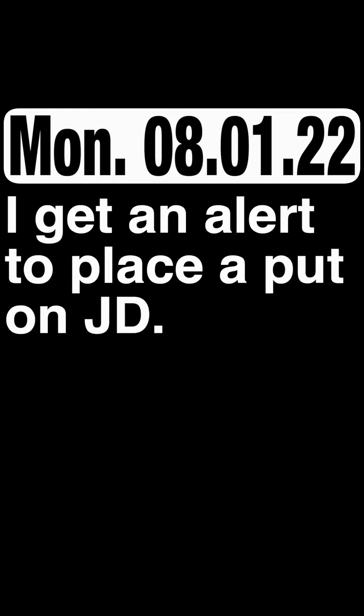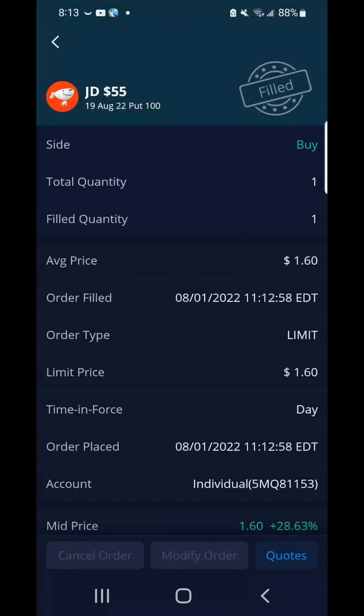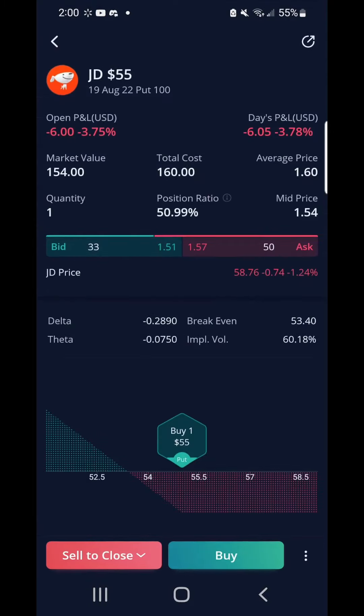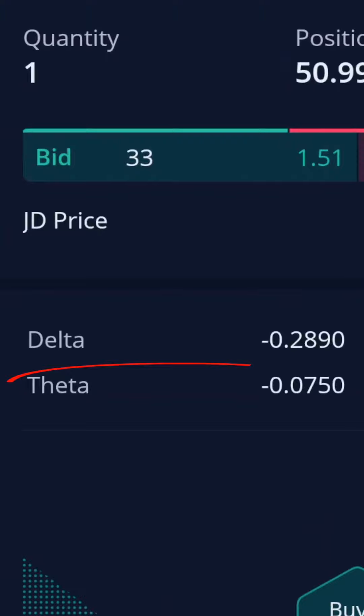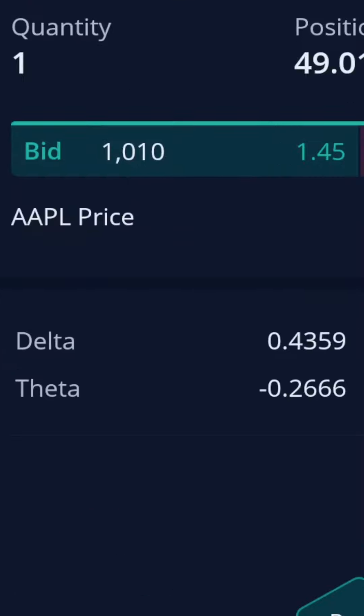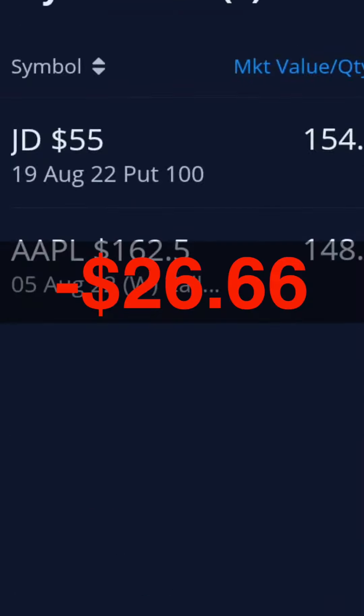I got an alert to place a put on JD. I got a put on JD for $160 for August 19th at the strike price of $55. I held onto two option contracts overnight — the first one with JD. Based on Theta or time decay, if I held this contract overnight I'll lose $7.50, and for Apple, Theta is negative 0.2666, times it by 100 and you get $26.66.